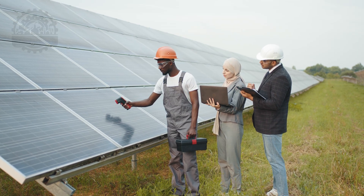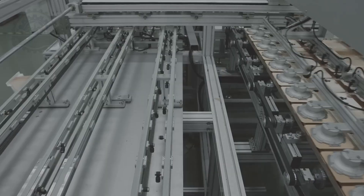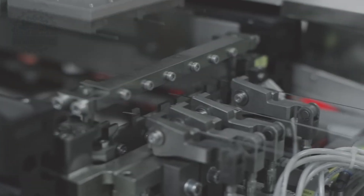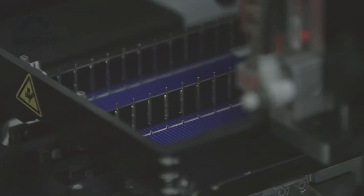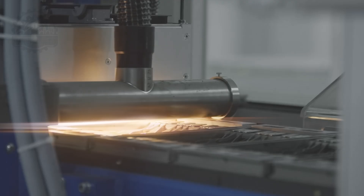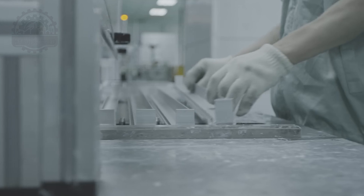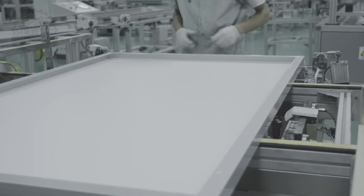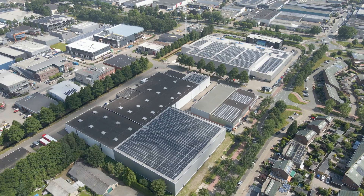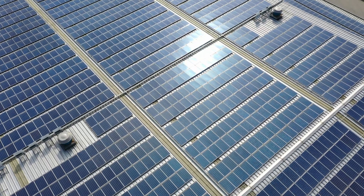Emerging markets have become pivotal in the solar revolution, adopting this technology to leapfrog traditional energy sources, bringing power to remote and underserved communities. Each solar panel undergoes rigorous testing to ensure it can withstand decades of exposure to the elements, promising more than 25 years of reliable service. The culmination of these advancements is visible in sprawling solar farms and rooftops around the world — as solar modules connect, they form vast networks generating immense power from the sun, sustaining our future.